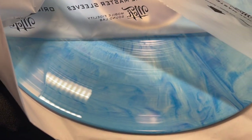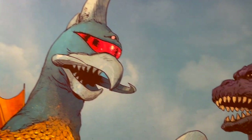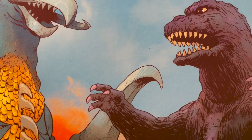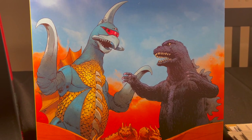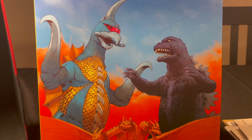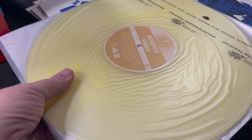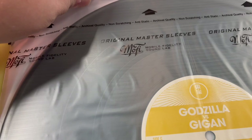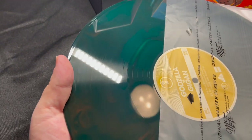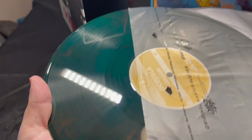Godzilla vs. Gigan — I love the artwork on this. Pretty cool, and not a bad film either. I really enjoyed this one when I saw it. I need to get my box set out of all the Godzilla movies — I do have all of them on Blu-ray except for the new anime ones. But this is on a very nice butter yellow kind of vinyl. This is a double LP as well, so here's the first album. The second album — I thought it was black, but I took it out and it is not black. It is a deep, dark green, which I didn't know until I took it out of the sleeve and could see the light shining through it. Not black after all.